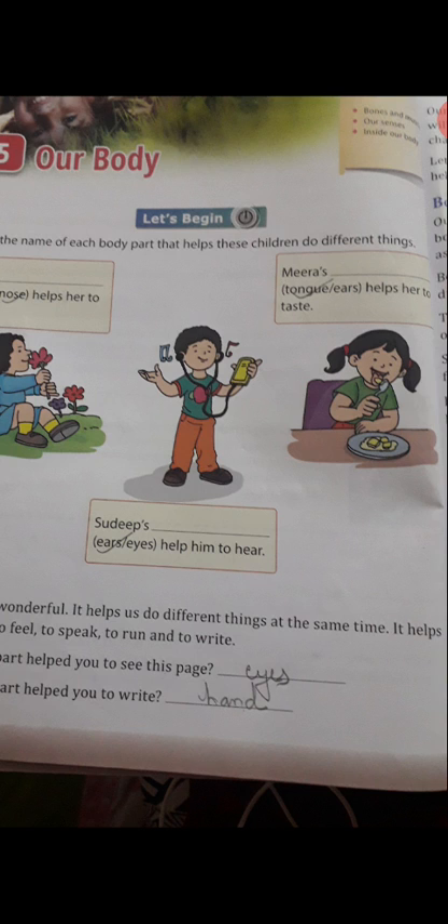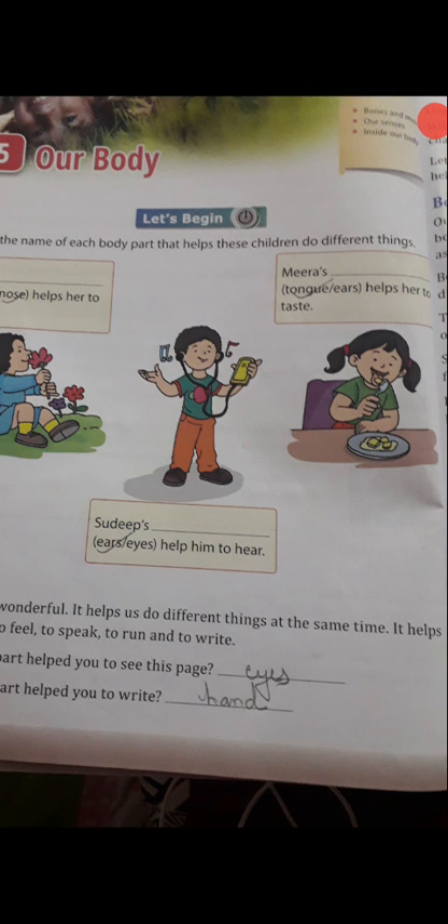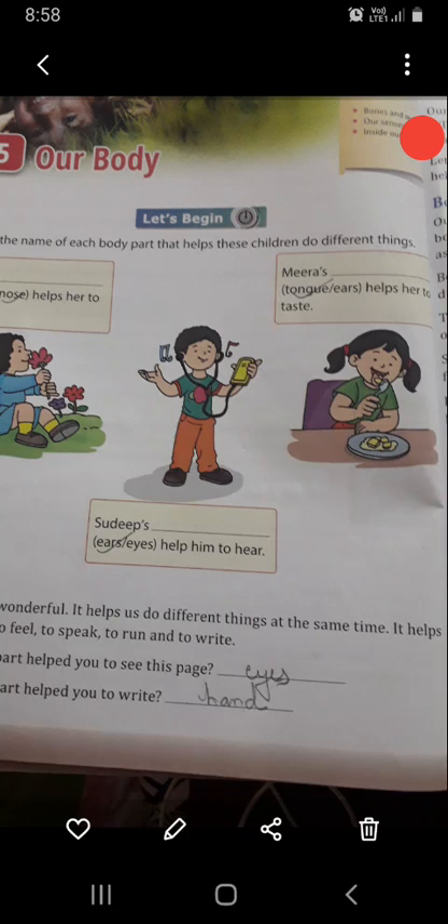Look at this picture. Meera's helps her to taste. So students, which part helps you to taste when you eat anything? Tongue or ear? Tongue is helpful for tasting. So you will write here: tongue.